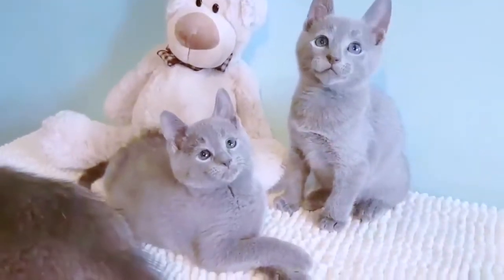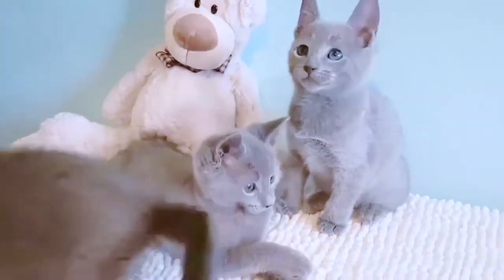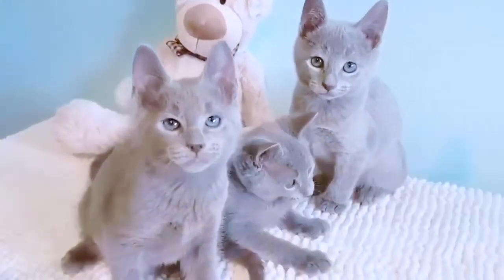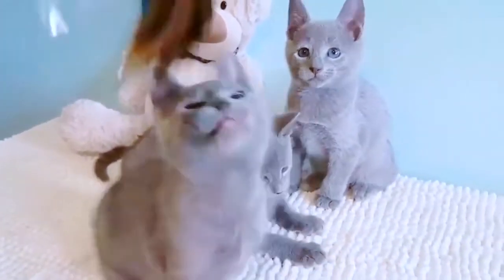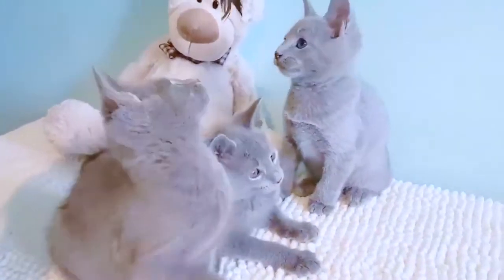How much is a Russian blue kitten? The average price of a Russian blue costs somewhere between $400 and $600. With $600 you should have a decent cat and some extras too.